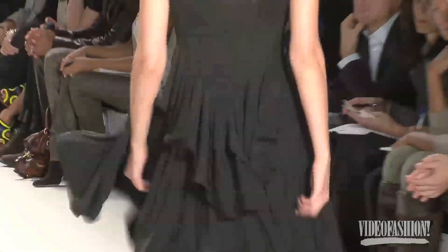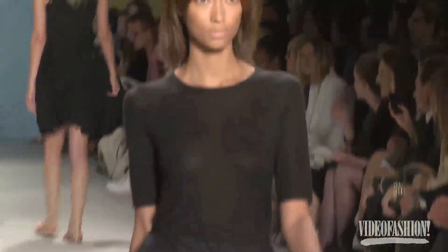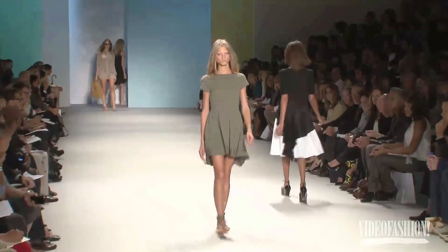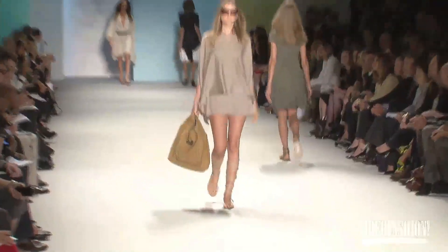I want the clothes to look familiar — when you see it, you know what it is, so in that way it's very honest. But also there's that quality of sensuality that makes you just want to put it on.